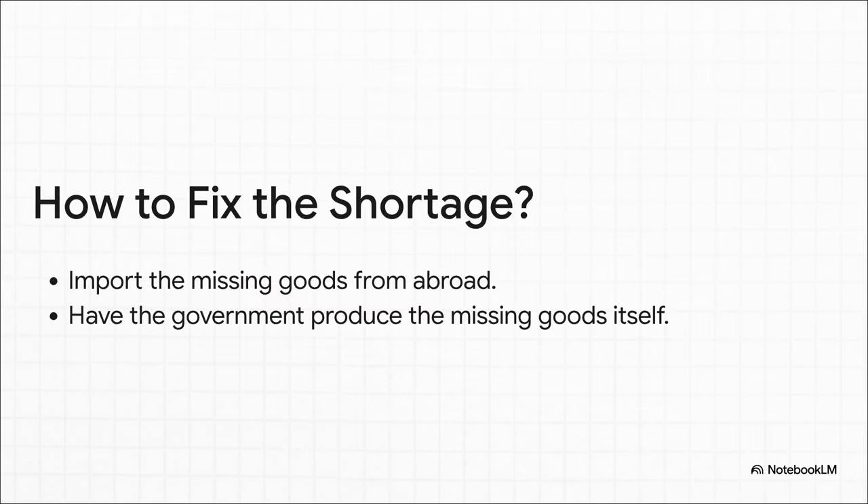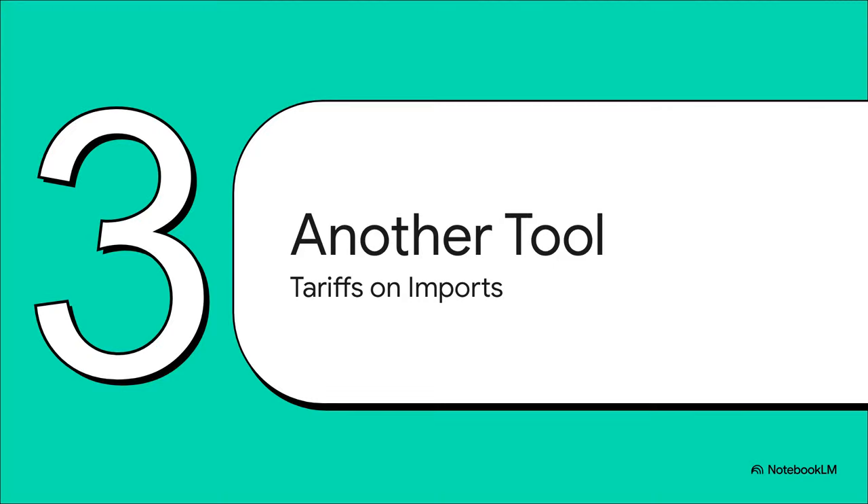So now the government's attempt to fix one problem has created a whole new messy one. And their options to fix this shortage mean even more intervention — they might have to start importing the goods themselves or even build their own factories to produce it, and both of those are incredibly complicated and expensive. But price ceilings aren't the only tool in the box. Let's completely switch gears and look at another common intervention — this time, it has to do with international trade. Let's talk about tariffs.